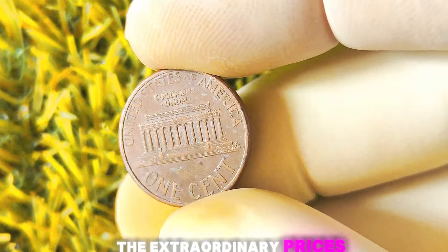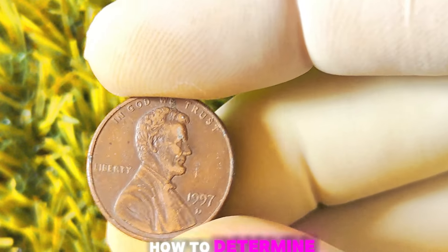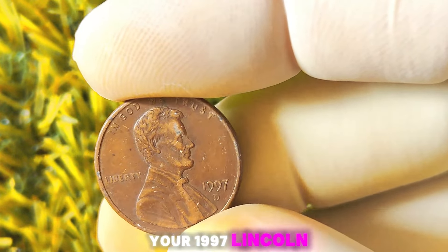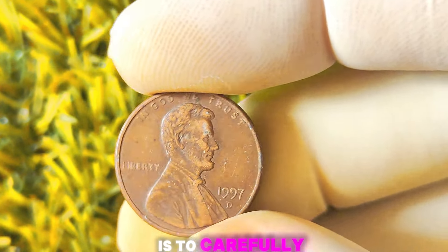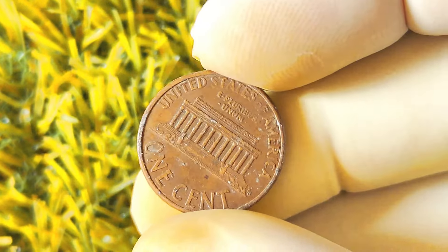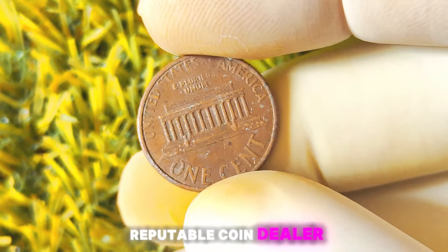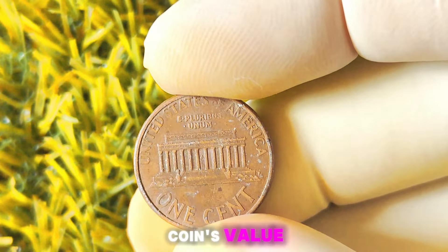In recent years, there have been several notable sales and auction results for the 1997 Lincoln penny with a D-Mint mark. Some coins have sold for as much as a million dollars, making them some of the most valuable pennies in existence. These high prices are often due to the rarity of certain varieties or the impeccable condition of the coin. To determine the value of your coin, carefully examine its condition and look for any rare varieties or minting errors, then consult with a reputable coin dealer or utilize online resources.